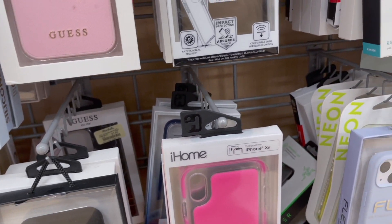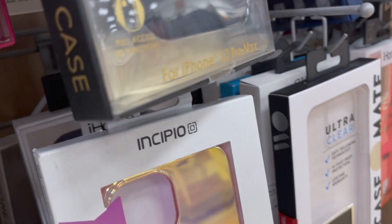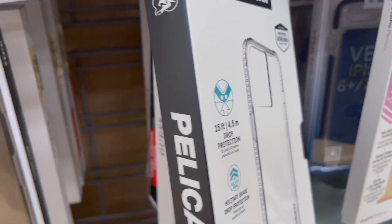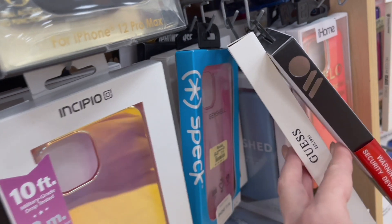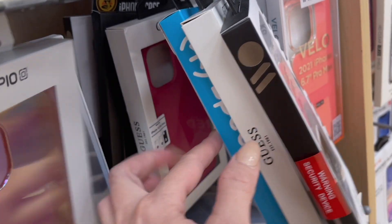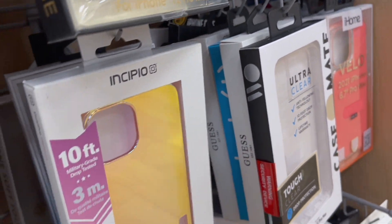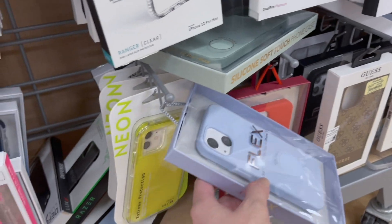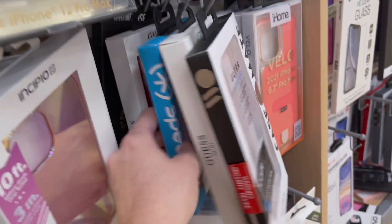I told you guys they had CaseMate over there. I haven't heard of this brand before but they have it. They also have Pelican, and there's Speck right there. They have all these brands that are more expensive at Target and Best Buy — I think they even carry Speck at the Apple Store — but they are so much cheaper here.